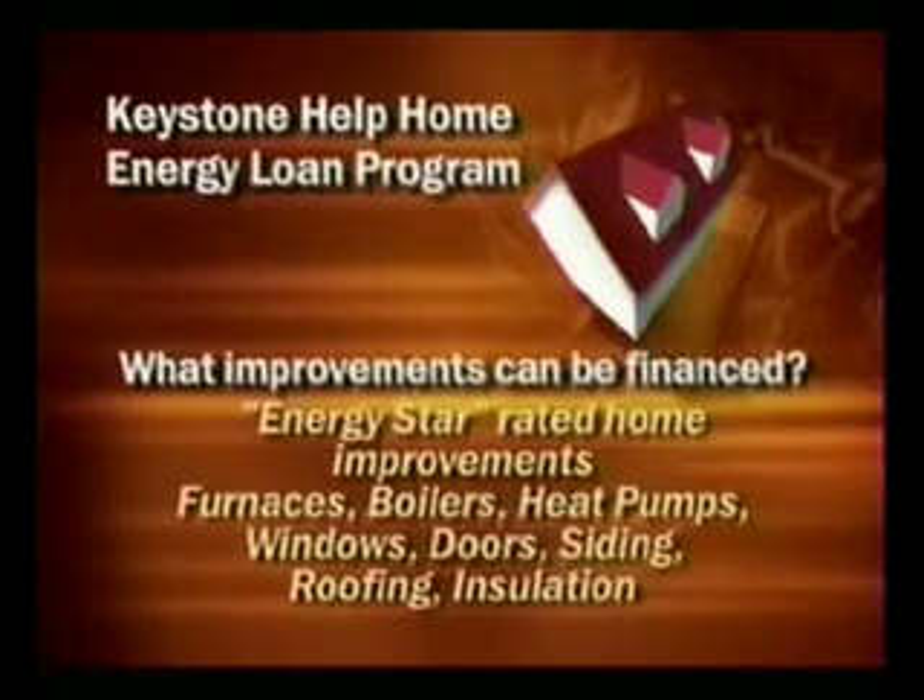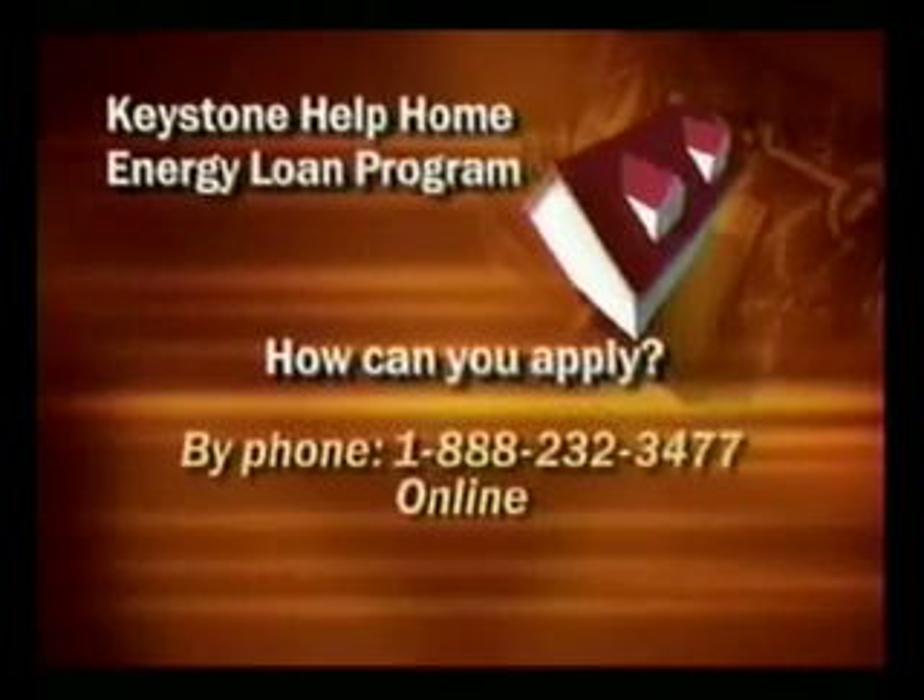Energy Star is a government-backed program helping individuals and businesses protect the environment through energy efficiency. You can apply by phone at 1-888-232-3477, or you can apply online.